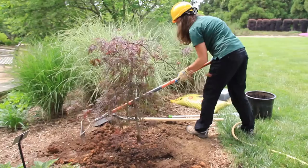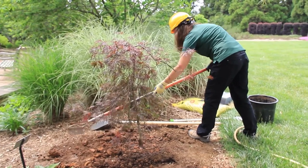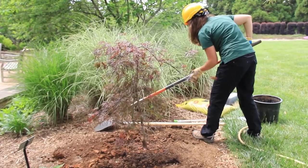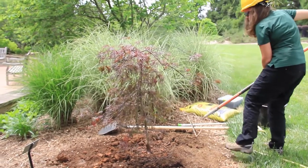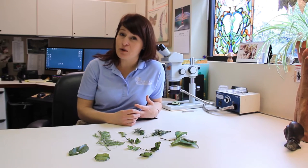The first thing is to plant things that are going to be resistant to pests. Choosing cultivars that are less prone to getting insects, that have the characteristics that you want, and that are going to do well in the environment that you're going to put them in.